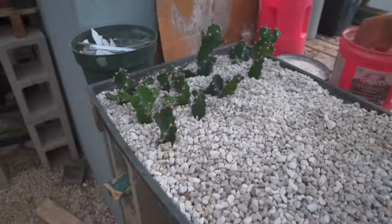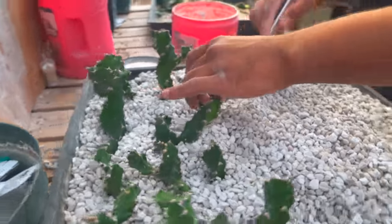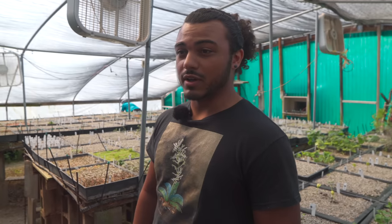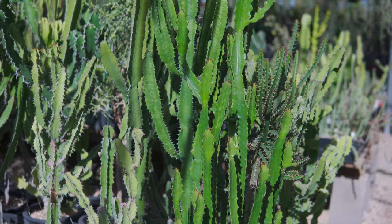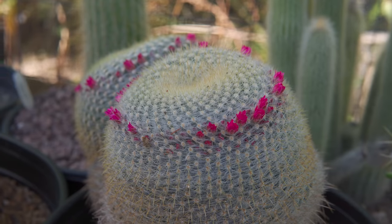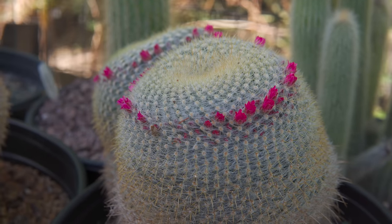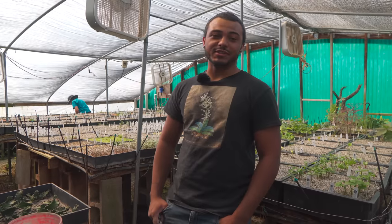Does the potting medium change at all after it roots? Depending on what it is. With the aloes in particular, they're going to something more rich. Euphorbias are about the same, maybe a little bit more gritty. And cacti is variable — as we all know, there are tropical cacti and more desert-type cacti, so it completely depends on the species.